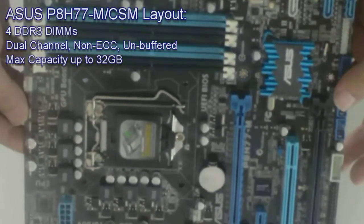Four DDR3 DIMM slots in dual channel, unbuffered configuration, with maximum capacity up to 32GB.